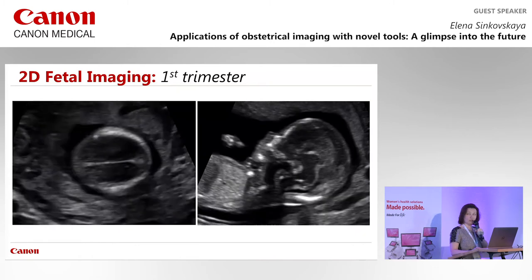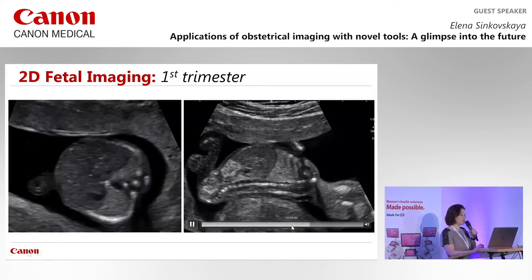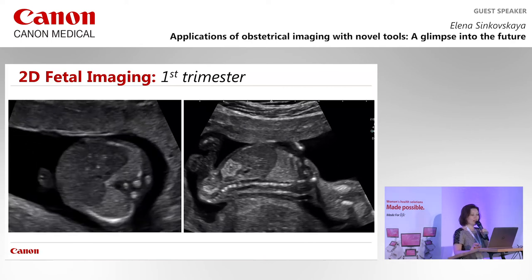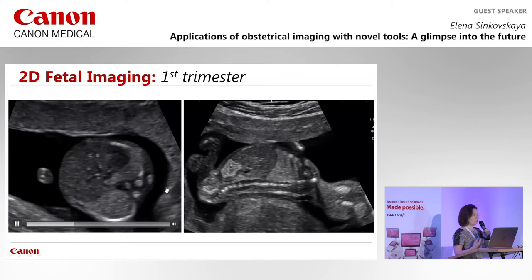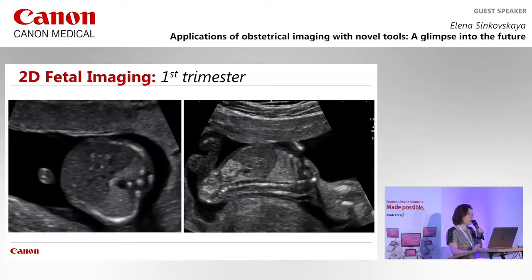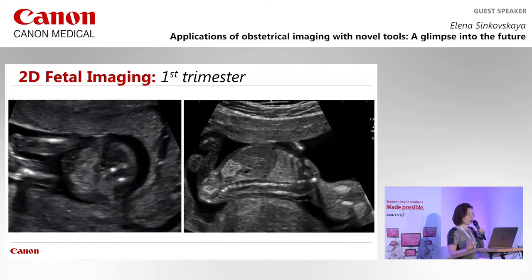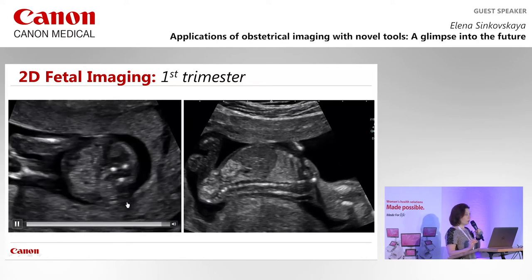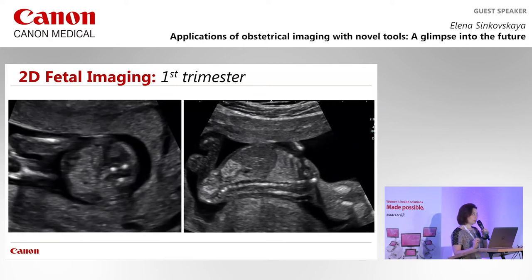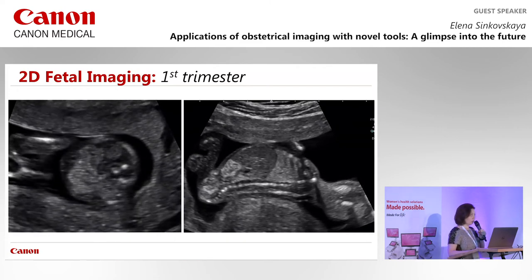The structures look so crisp and well-defined that the image looks like it was done in the second trimester. Canon machines also allow us to distinguish different tissues in the abdominal cavity where echogenicity of kidneys, liver, and bowel can look very similar on other machines. Here at 12 weeks 6 days we can nicely define lung tissue, diaphragm, liver, bowel, and kidneys — even identifying abnormalities.